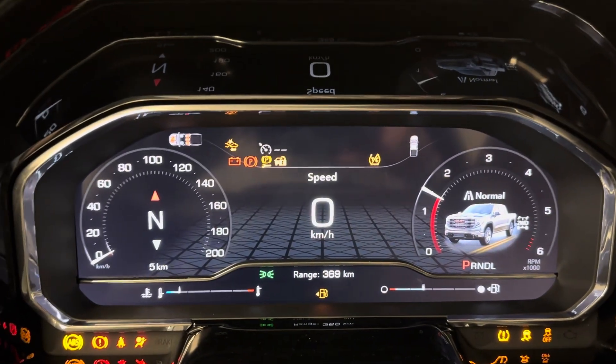Push button start. Nice bright digital display.